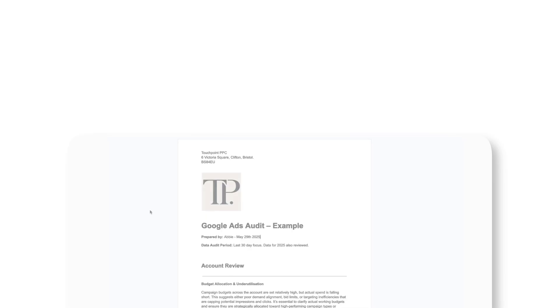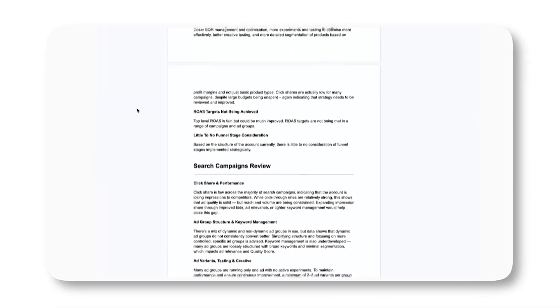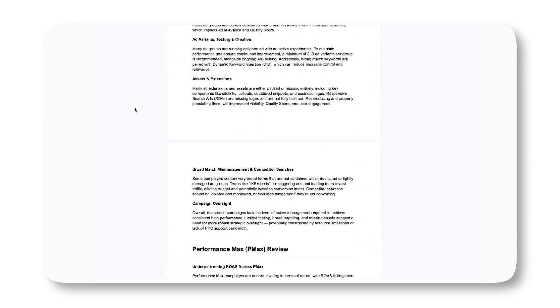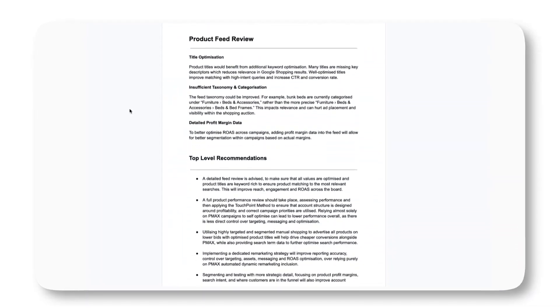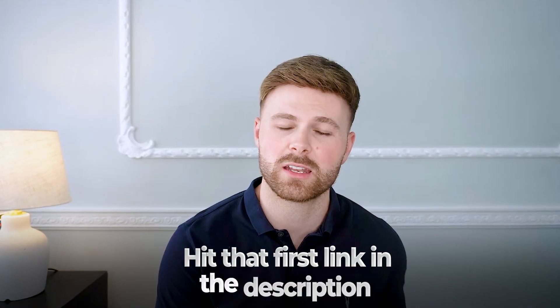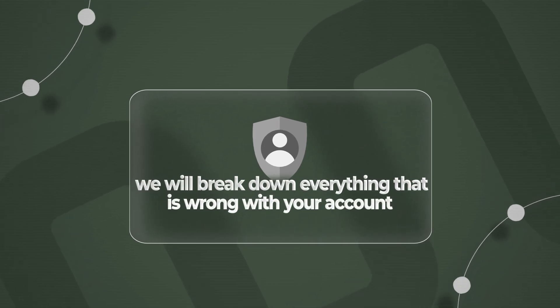If you are an e-commerce brand spending £4k a month or more on Google Ads but you're not happy with the performance — whether that's revenue or ROAS — we would love to do a completely free Google Ads audit, breaking down all the problems with your account and how to improve them, fed back in a PDF after a quick conversation. If you're interested and spending above £4k a month, hit the first link in the description to book some time with me.